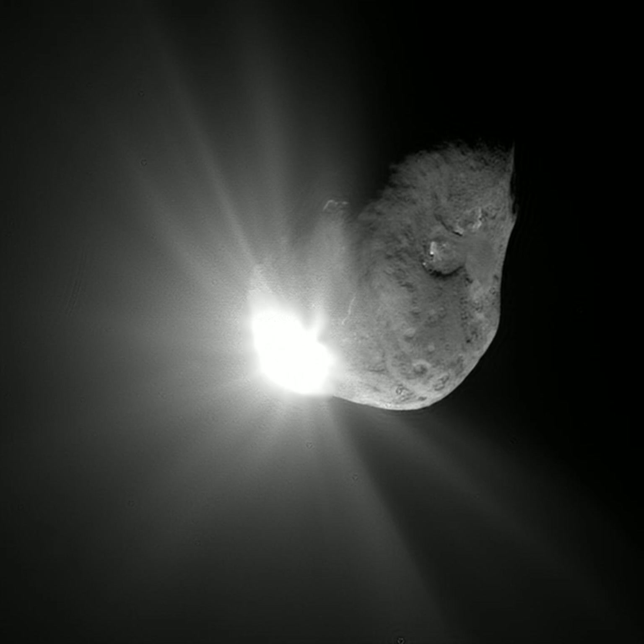As of July 2018 there are 6,339 known comets, a number that is steadily increasing as they are discovered. However, this represents only a tiny fraction of the total potential comet population, as the reservoir of comet-like bodies in the outer solar system is estimated to be one trillion. Roughly one comet per year is visible to the naked eye, though many of those are faint and unspectacular. Particularly bright examples are called great comets. Comets have been visited by unmanned probes such as the European Space Agency's Rosetta, which became the first ever to land a robotic spacecraft on a comet, and NASA's Deep Impact, which blasted a crater on Comet Temple 1 to study its interior.